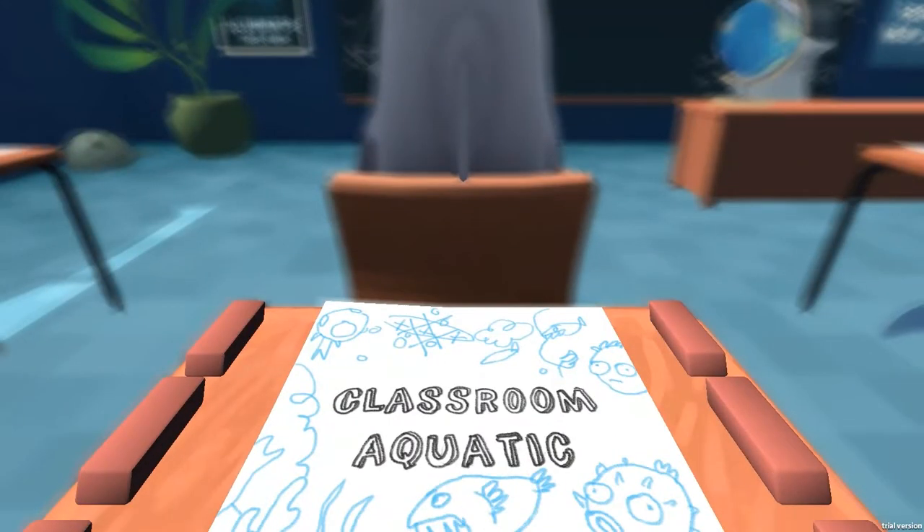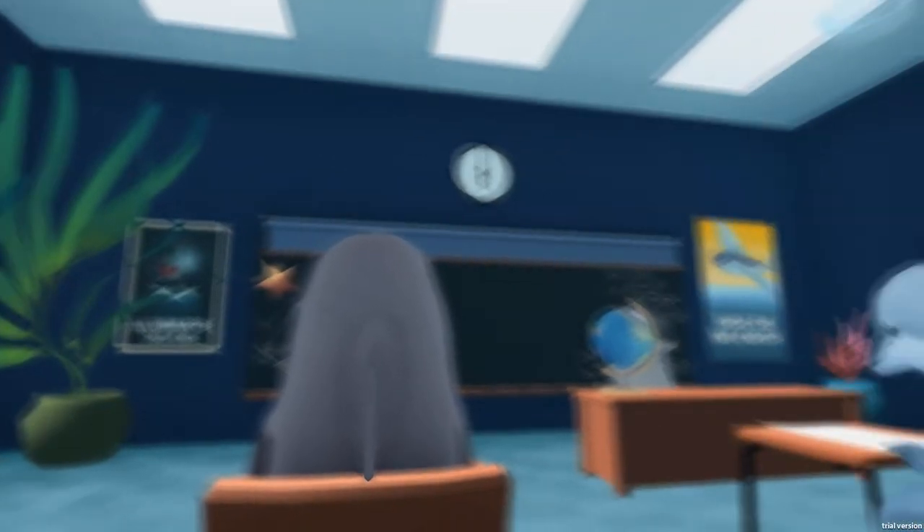What's up guys, Mike here from ThingsReplay and today we are taking a look at Classroom Aquatic. This is a little PC indie game currently doing the rounds on Kickstarter and Steam Greenlight. You can find out more about that stuff in the link in the description of this video.